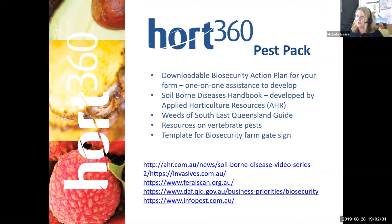There are resources on vertebrate pests, which are handy because growers are having problems with wild pigs and things like that in their macadamias. Michelle also has a downloadable biosecurity action plan which she can help fill in — over the phone, on-farm, or through a Zoom session like this. That will be on its way to you.